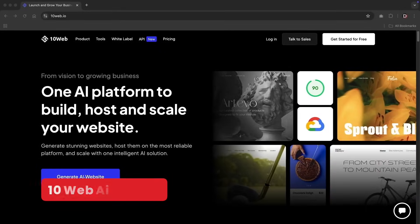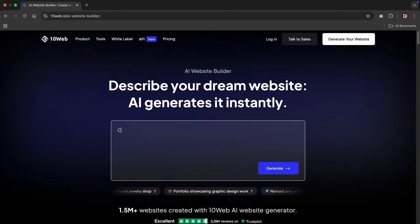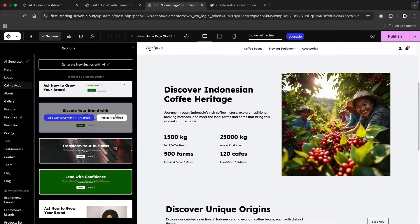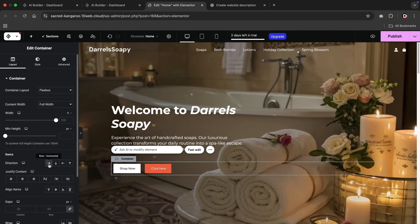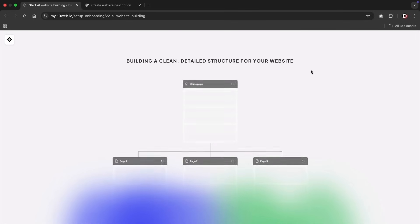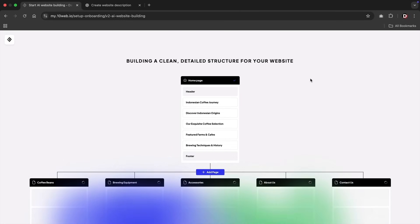Next up, we have the 10Web AI Builder. This is an AI builder I didn't see many people talking about, but I would say it's one of the biggest surprises. 10Web has been around for a long time, so it's no surprise they developed a pretty good AI builder. What's unique about the 10Web AI Builder is that it integrates with WordPress and the Elementor Pro version — and you don't even need to purchase the Pro plan separately. When you first go to the 10Web AI Builder, you give a description of the website you want to build, then 10Web analyzes your inputs and starts designing your AI website. Once you enter the prompt, you get further customization options.